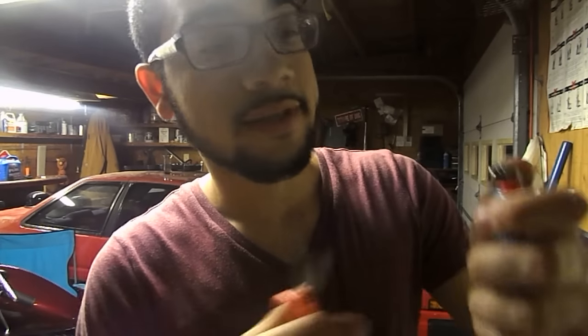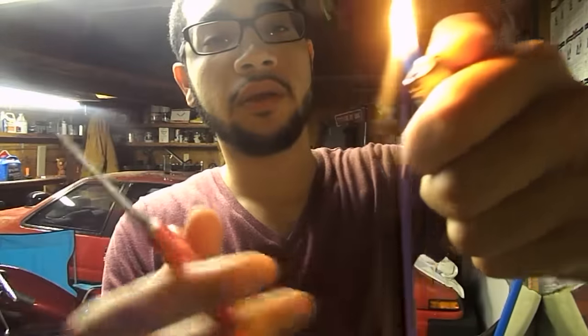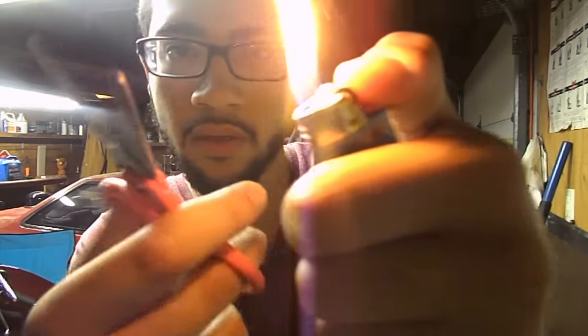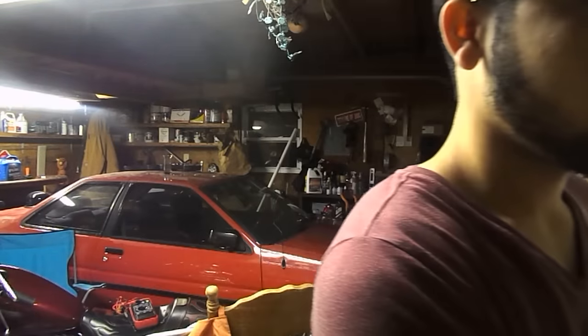One of my sister's lighters. She has like three of them here. Smoking that reefer. Is a good day. All the floors are in the house.